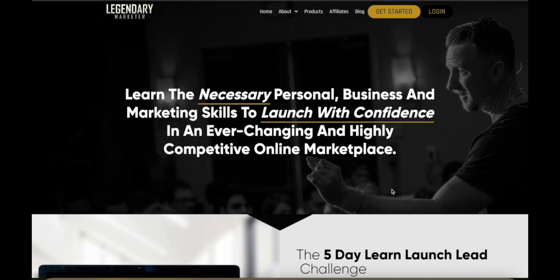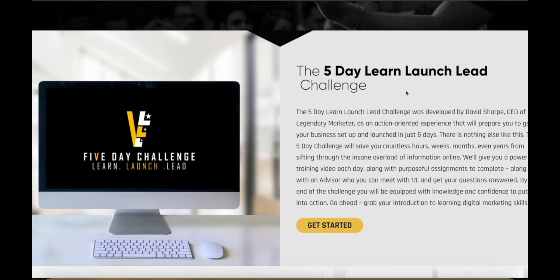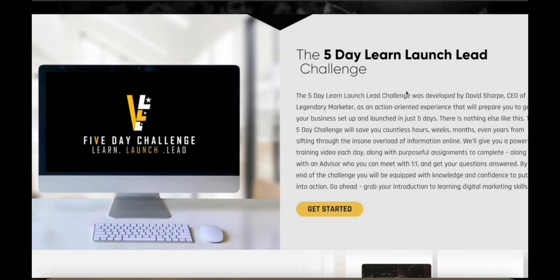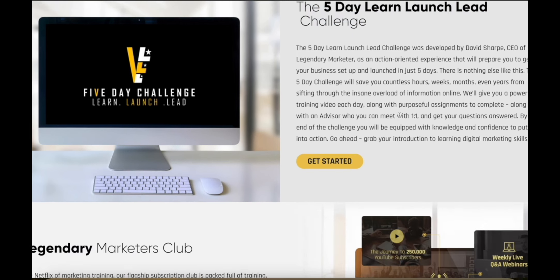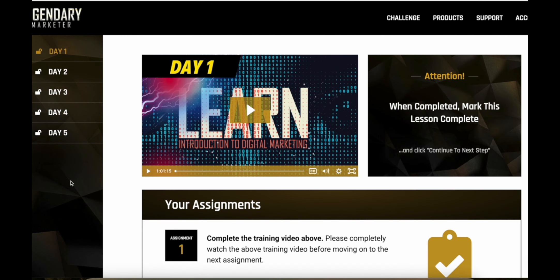You can get coaching directly from their experts, and they have events and masterminds as well. They've got a lot of information and lots of different products. If you start with the five-day Learn Launch Lead challenge, you'll have the skills you need to go forward and pursue any kind of marketing business you want to start — you're going to have the fundamentals, and it's just the best place to start.